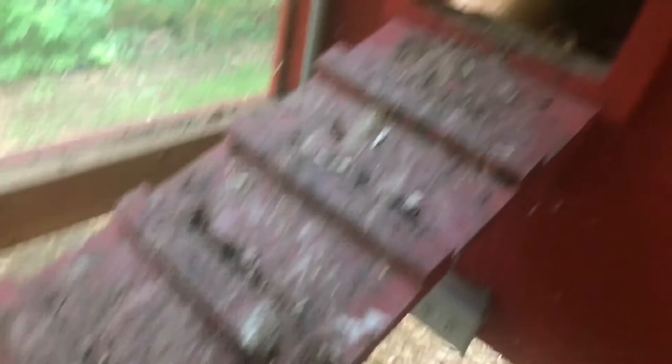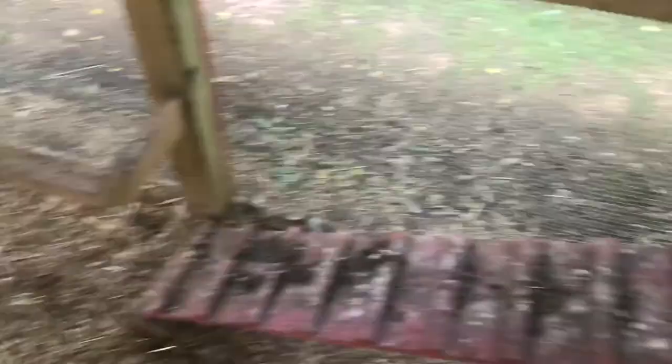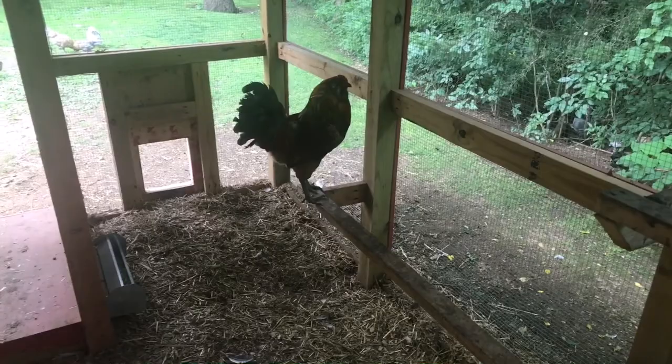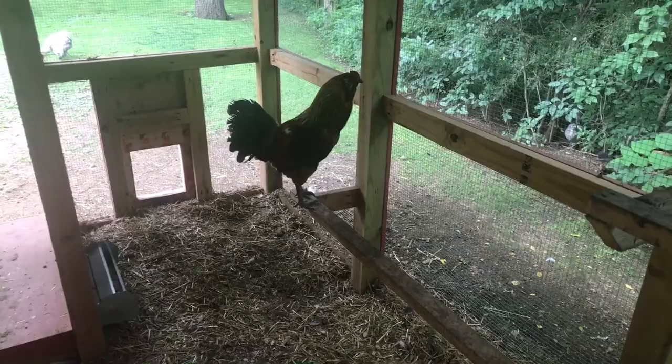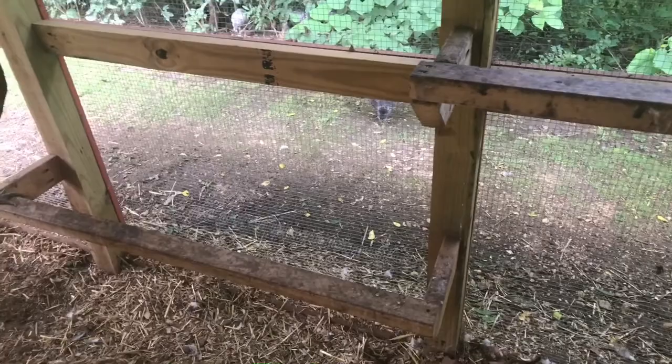Over here's a bucket they use to take a dirt bath with. On days that it's rainy and the ground under the shade trees is all wet, they'll come in here and use this. Of course I have their standard water fountain and a hanging feeder. There are a couple of roosts over here — you can see one is being used right now. Generally they hang out here right before they go into the coop to rest for the night, or sometimes on a rainy day. I'm going to get out of here, close the door, and go around the corner so we can look at the bantams' coop.